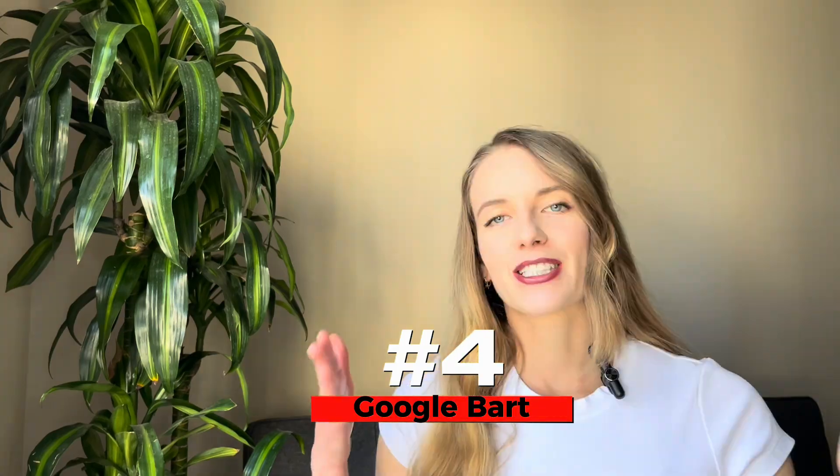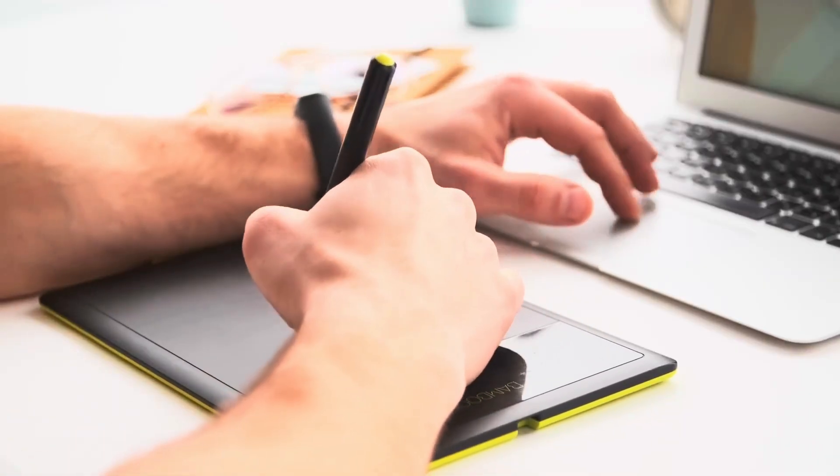The next one is Google Bard. This is actually Google's answer to GPT. I've been to DevFest at Google in Silicon Valley and the creator of Bard explained that Bard is Google's ChatGPT. It was pretty interesting and funny to hear it from the creator of Bard, but that's kind of how people explain it in a fast way.